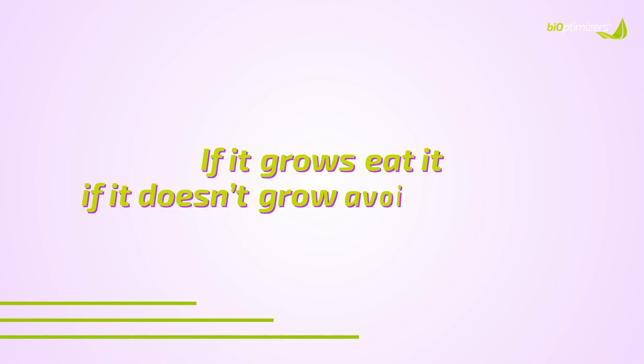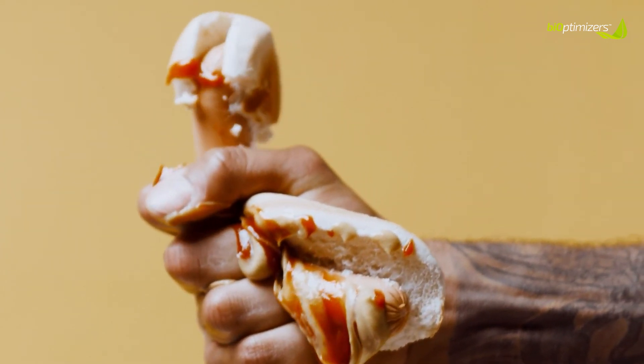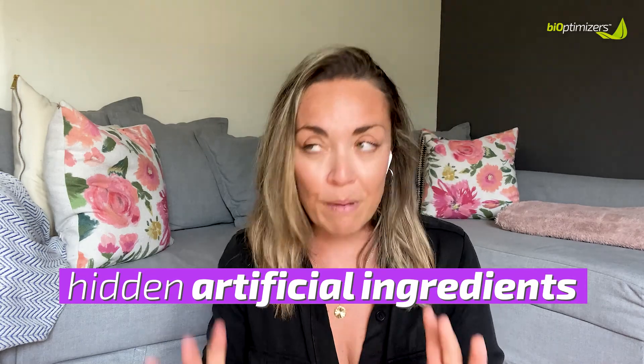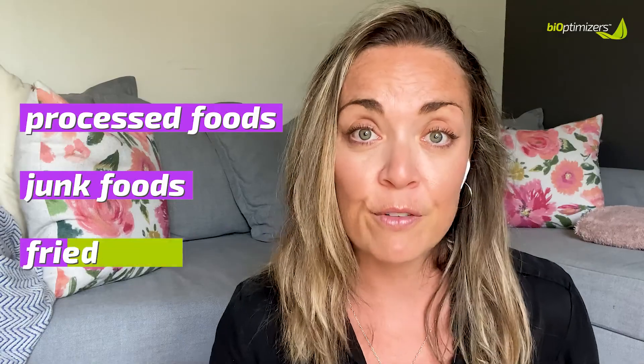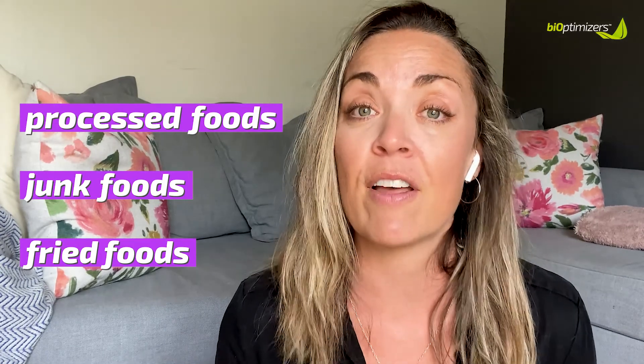Those aren't the only foods that cause inflammation. Anything that is unnatural — if it doesn't grow, you need to reconsider putting it into your mouth. Junk foods, fried foods, and processed foods are really important to be mindful of because these foods typically contain all kinds of hidden artificial ingredients, especially gluten, dairy, and sugars, and can cause inflammation without you even realizing these are the sources. So you really want to minimize processed foods, junk foods, and fried foods because they are contributing to any inflammatory response in your body that you may be sensitive to.